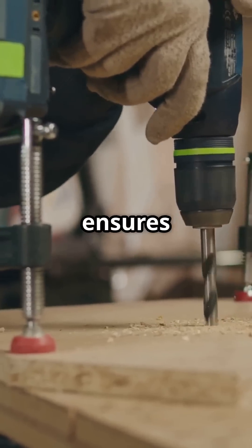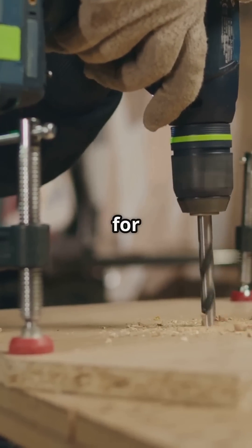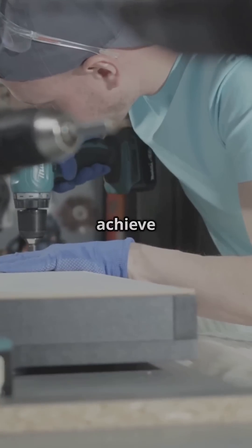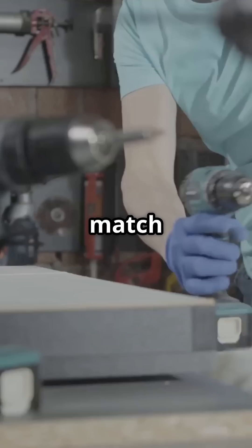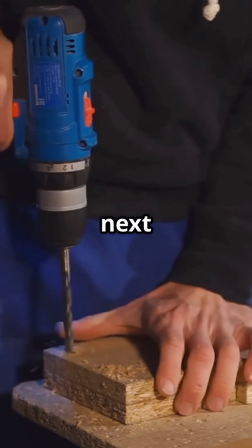The Cordless Drill ensures perfect drilling every time, reducing errors and saving time. It's versatile, working for everything from framing to tiling and even cabinetry. With its precision, you can achieve a level of detail that's hard to match with traditional tools. Invest in a Cordless Drill and elevate your craftsmanship to the next level.